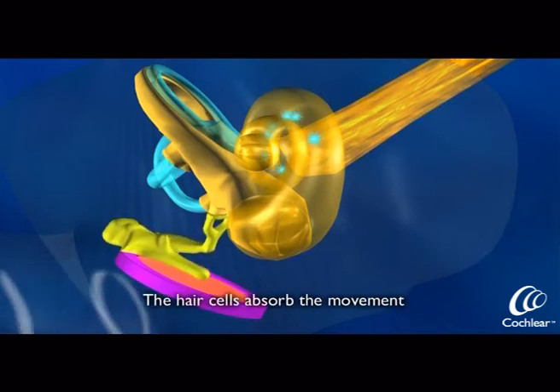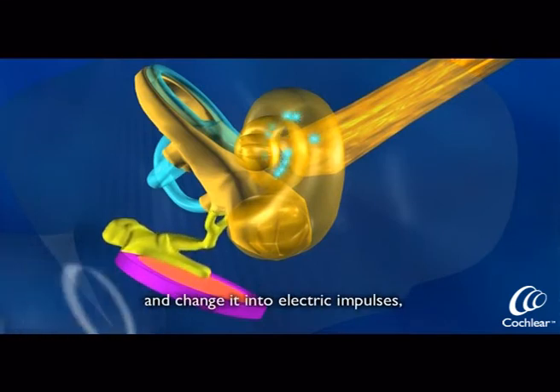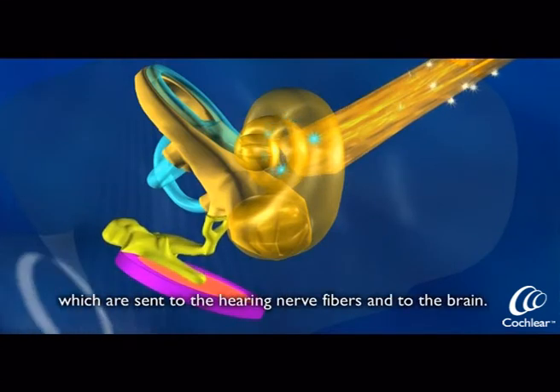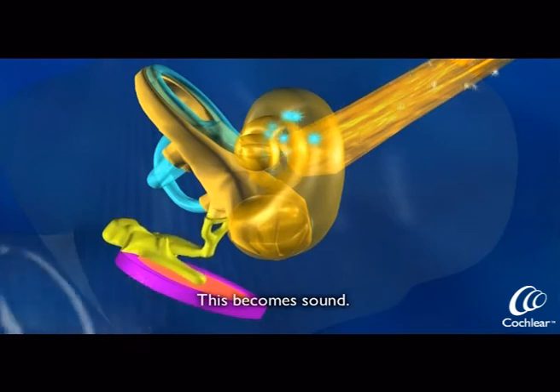The hair cells absorb the movement and change it into electric impulses, which are sent to the hearing nerve fibres and to the brain. This becomes sound.